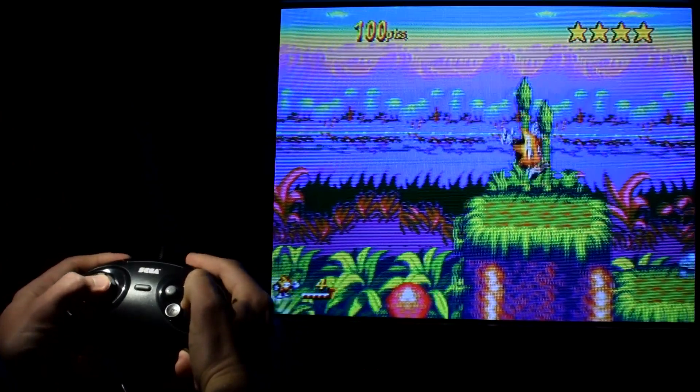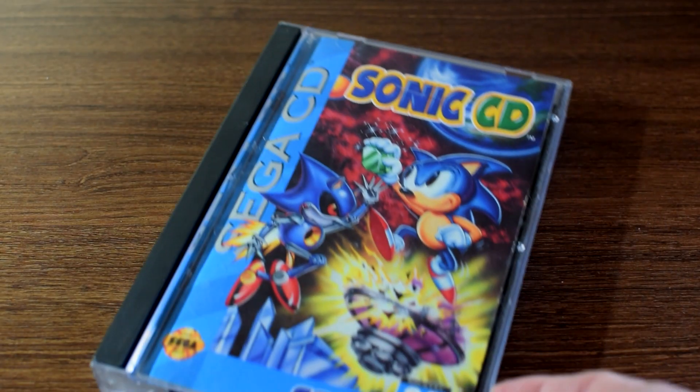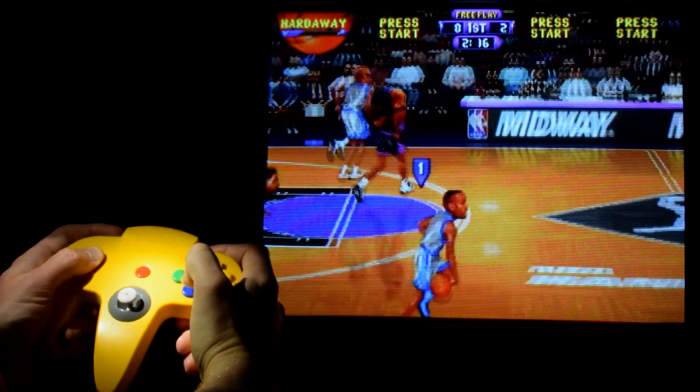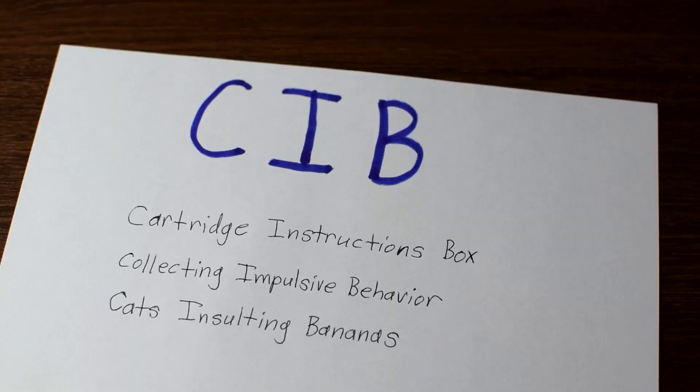When it comes to the video game collecting scene, one of the terms that gets thrown around a lot is CIB. But first of all, what does CIB even mean? Well, it's an acronym, and before you try to guess what it stands for, I can just tell you it's generally thought to stand for complete in box.